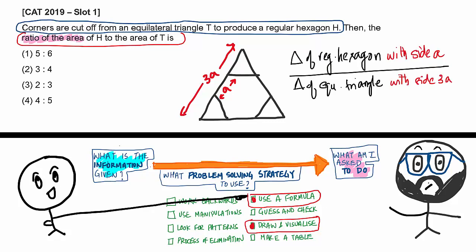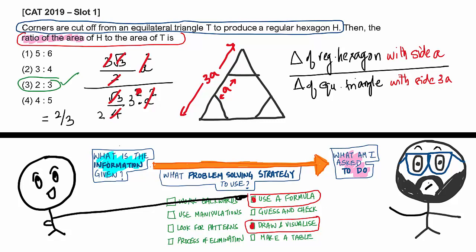We are asked: area of the regular hexagon with side A divided by area of the equilateral triangle with side 3A. Area of a regular hexagon is (3√3/2)·side². Area of an equilateral triangle is (√3/4)·side². Here the side for the equilateral triangle is 3A. Plug that in, cancel A², cancel √3, cancel factors of 3 with 3² in the denominator, and cancel 2 with 4. You eventually get 1/3 × 2, which is 2/3.